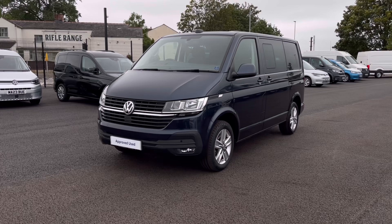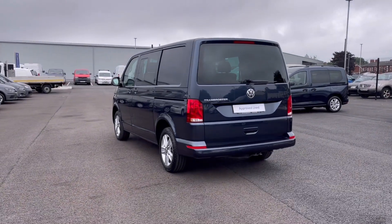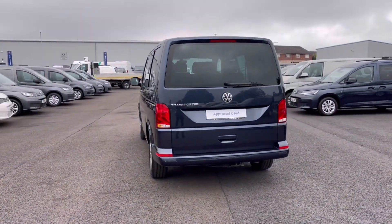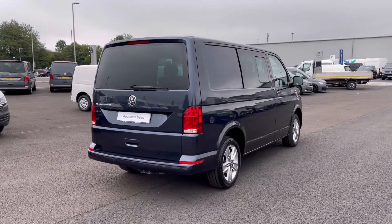It currently has around 25,185 miles on the clock with one previous owner, and it comes painted in the stunning starlight blue metallic finish which looks absolutely fantastic with the VW badge detailing on the front and the rail of the vehicle.